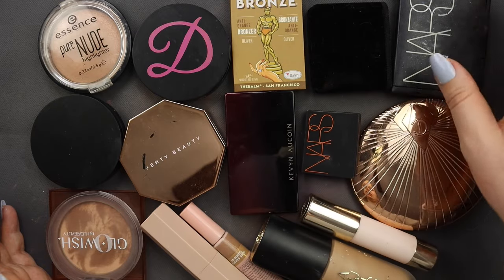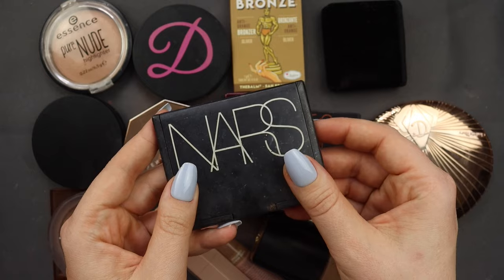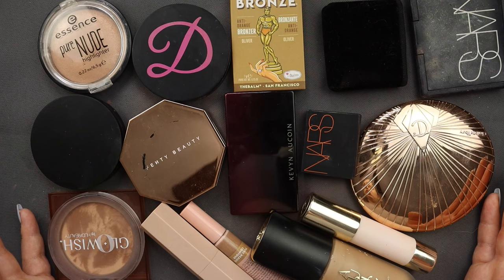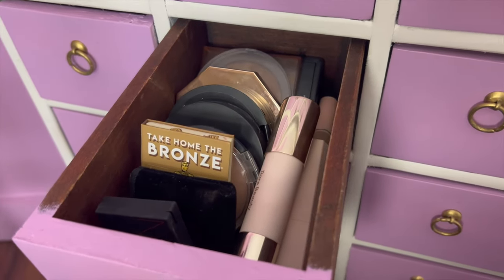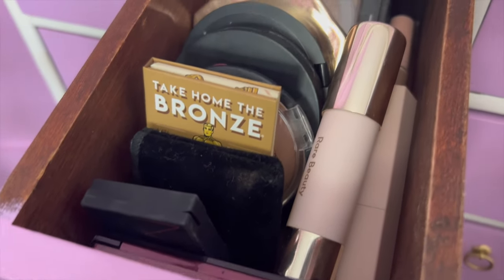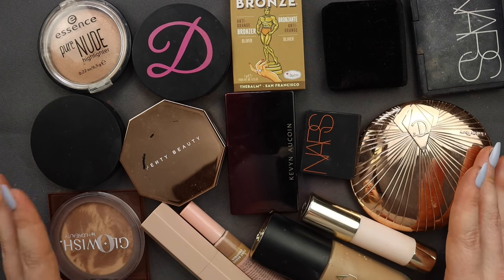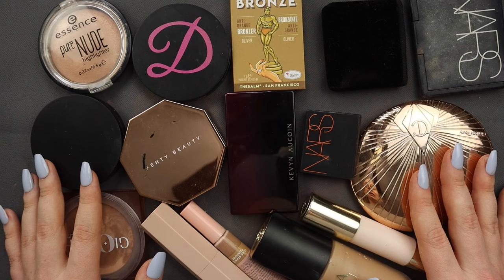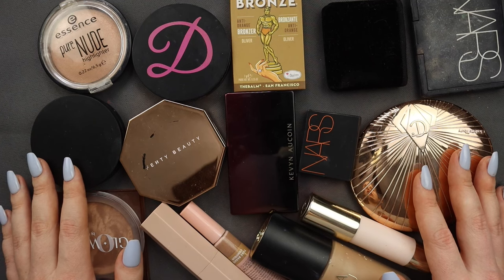One of them is a super tiny mini, and I've got the old NARS Laguna which I don't know that I'm actually using — just keeping for nostalgia. But overall, I feel the same way I did when I finished with the blushes: I looked at the pile and thought these are all bronzers I really love, bronzers I reach for, or bronzers I want to reach for more. I feel happy with how this looks. That is my bronzer declutter complete — I really hope you enjoyed this video. Let me know which section of my collection you want to see next, and I'll see you again very soon. Bye!